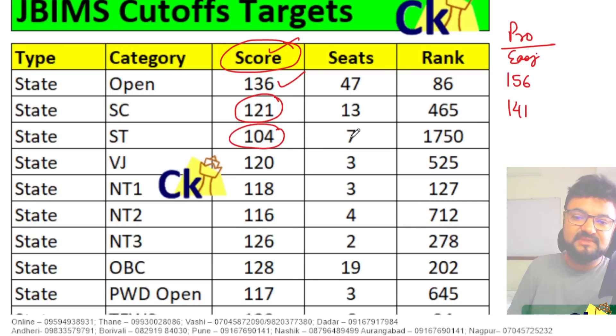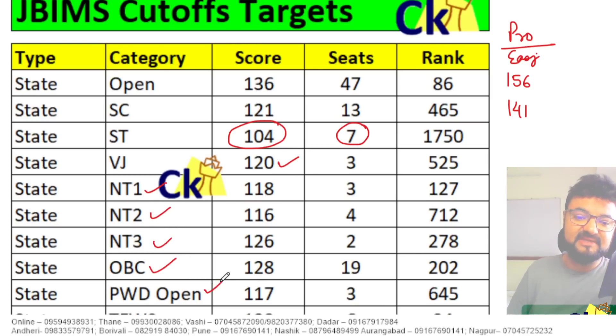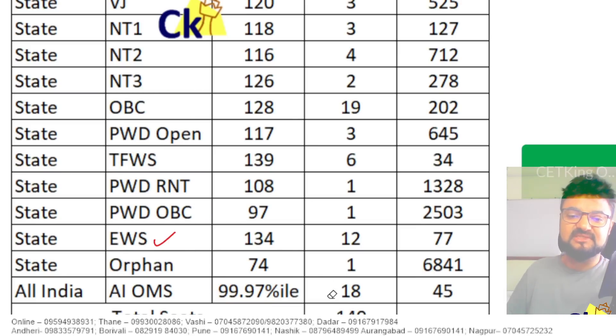ST is 104. See, if anyone from the open category is still watching this video and thinks reserved category students have an advantage — their CET cutoff is also lower, but they have to score more. VJ, NT1, NT2, NT3, OBC, PWD, Open, TWFS, PWD, OBC, EWS, Orphan, and All India category — all cutoffs are in front of you. Whatever your cutoff is, that should be your minimum marks to convert.